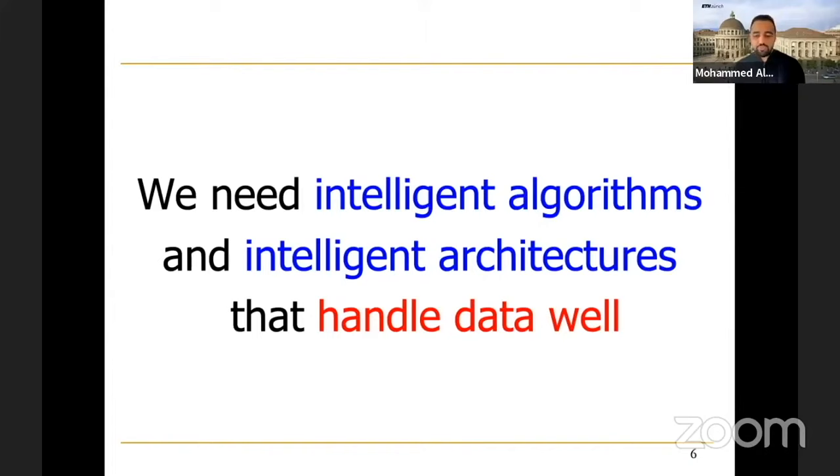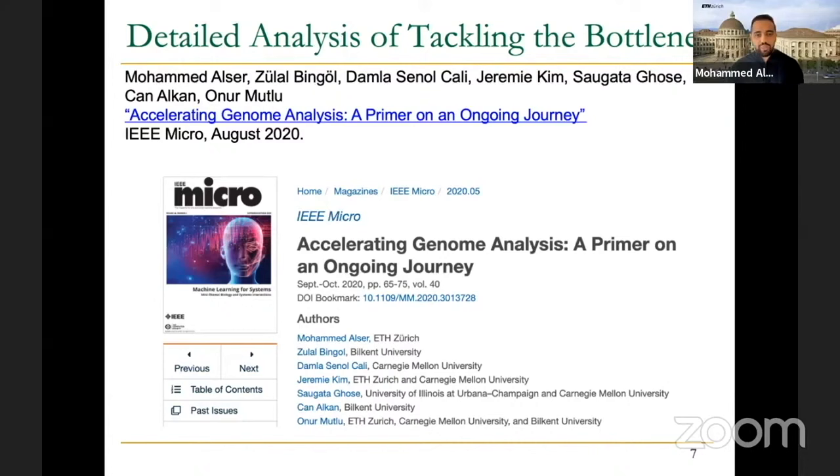There is another paper summarizing all the acceleration efforts for genome analysis, with a major focus on read mapping — we recommend everyone to have a look at it. Hopefully from the previous lecture, we all agree that sequence alignment is very expensive, which is the dynamic programming-based step. Our goal is to accelerate that step, or to accelerate read mapping ultimately.